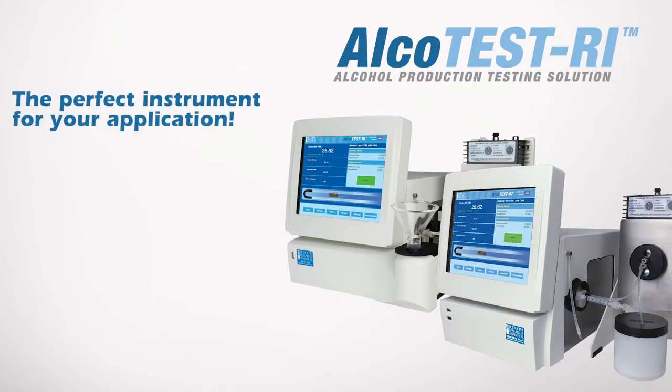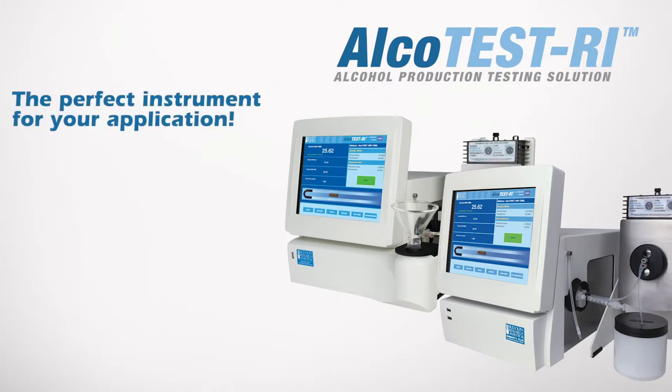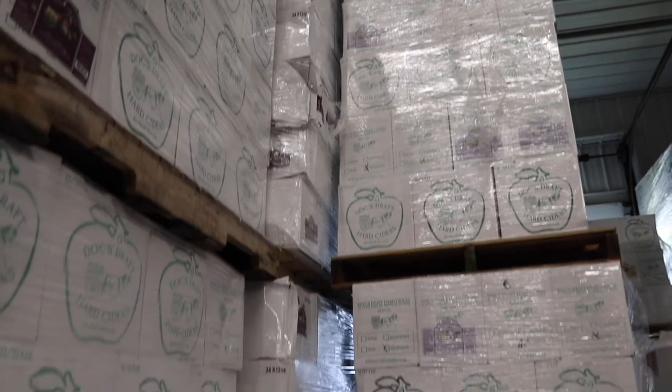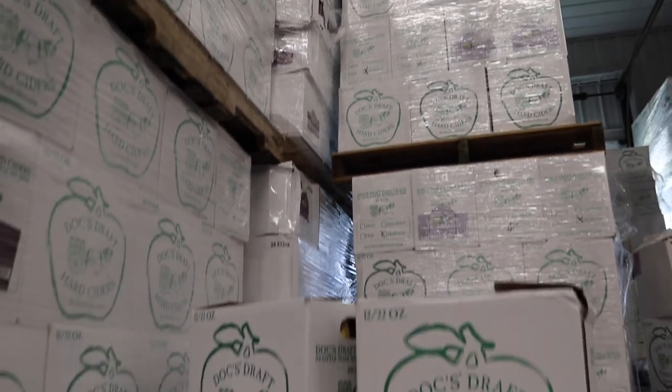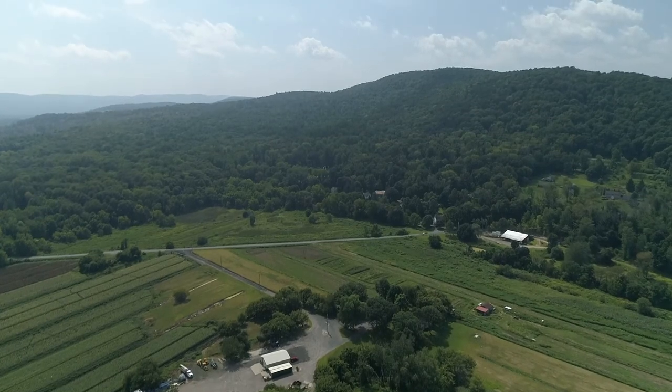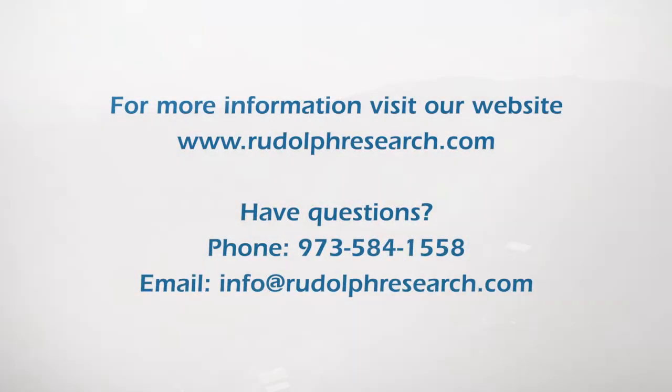If you're a winery, distillery, or a combination of both, the Alco Test RI is the perfect instrument for your application, providing any and all alcohol-related testing in one system. It is really the ideal testing solution for all of the many testing activities that might be used in the making of high-proof spirits, wine, and cider. We enjoyed spending the day with Jason and wish the team well with their new instrumentation.